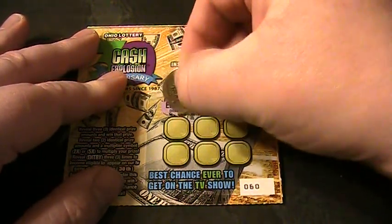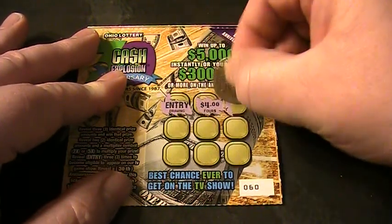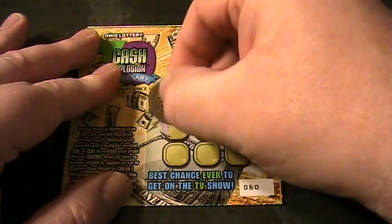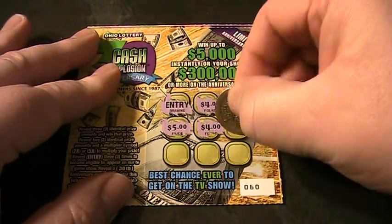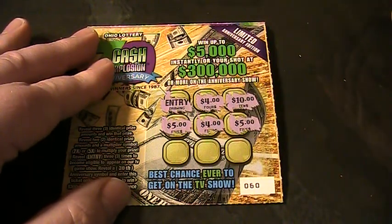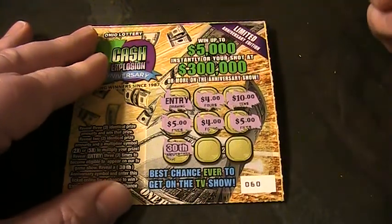Got another entry right off the bat. $4. $10. $5. $5. $4. $5. So that's two fours and two fives. Got the 30th anniversary symbol.